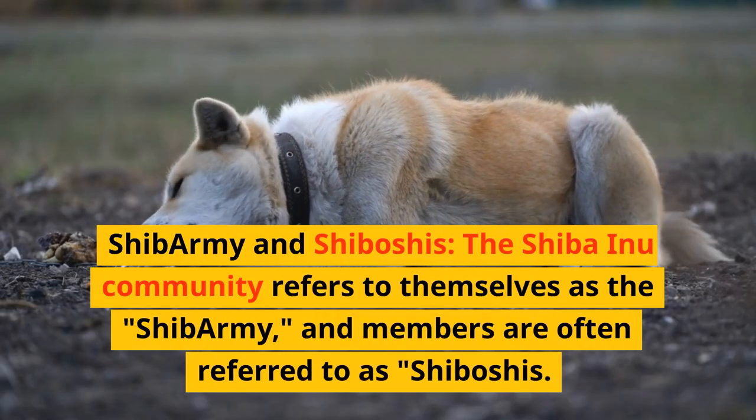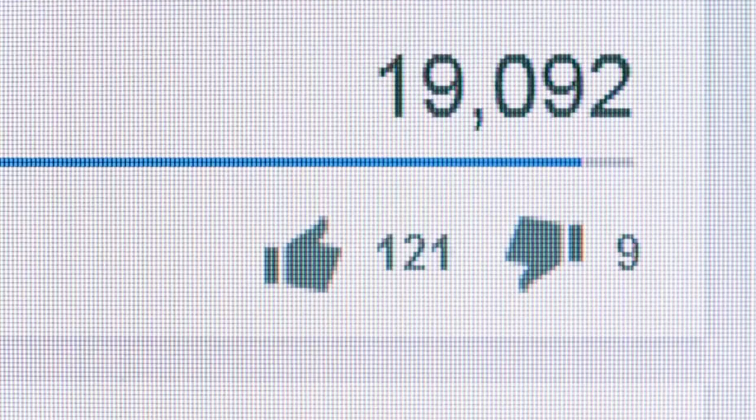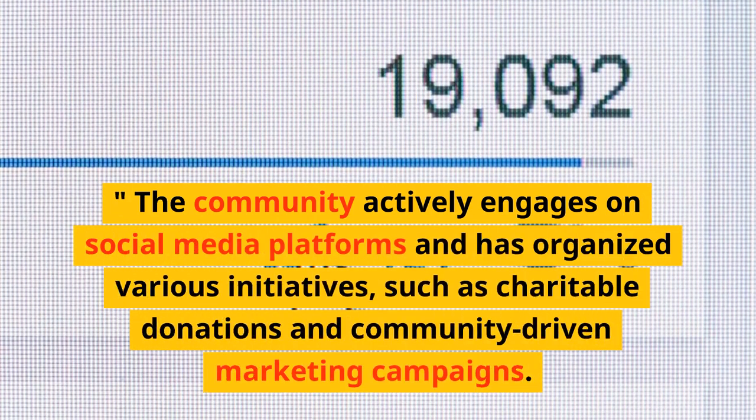The Shiba Inu community refers to themselves as the Shib Army, and members are often referred to as Shiboshis. The community actively engages on social media platforms and has organized various initiatives, such as charitable donations and community-driven marketing campaigns.